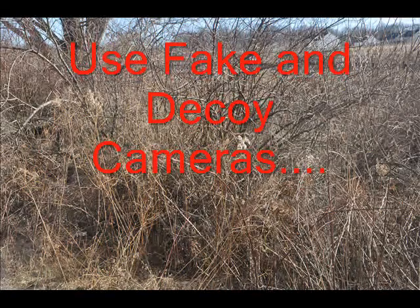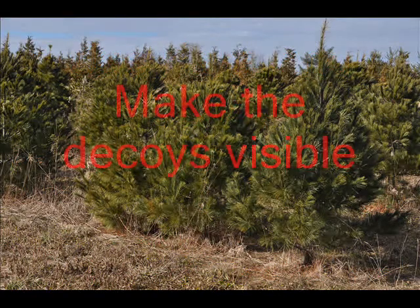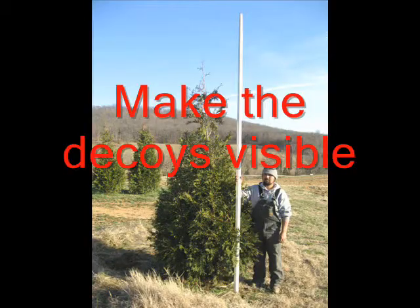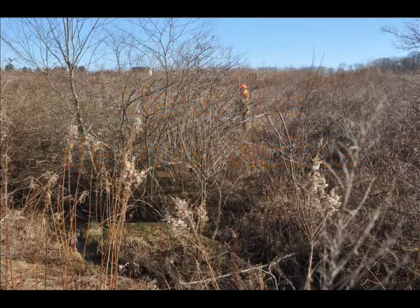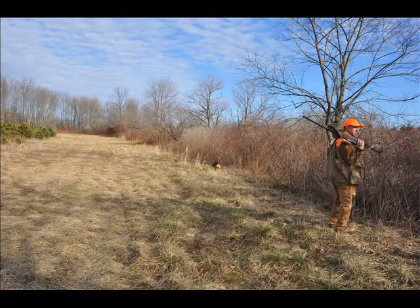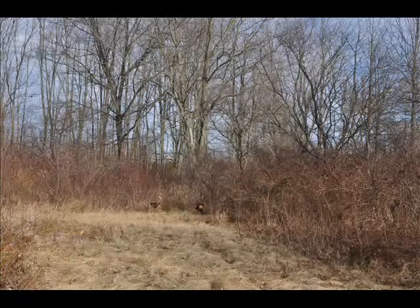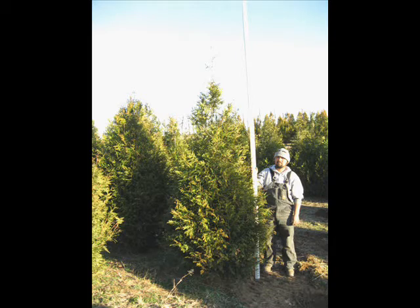Security cameras should always — and I repeat, always — be numbered. Put a number on the inside of the security box that says camera number one, camera number two, camera number three, and then a little note that says 'make sure you get all the cameras, there's 12 of them.' You don't need to have 12, but the poacher won't know that. That is an effective way of deterring someone from stealing your cameras or at least making them think twice about having taken a camera.